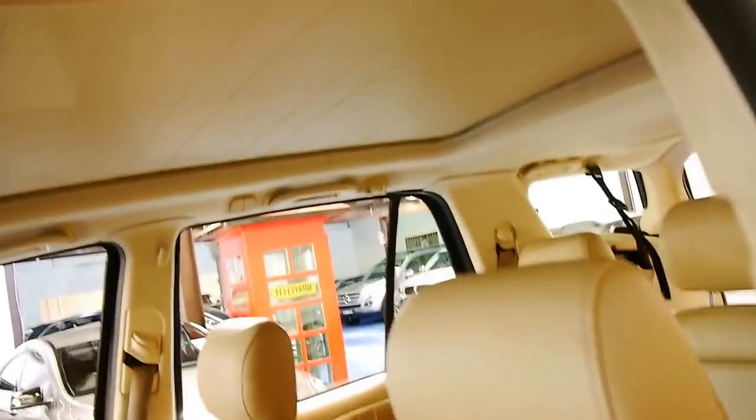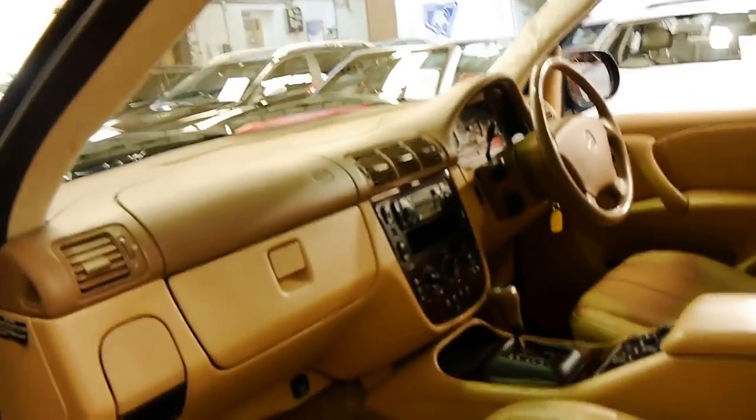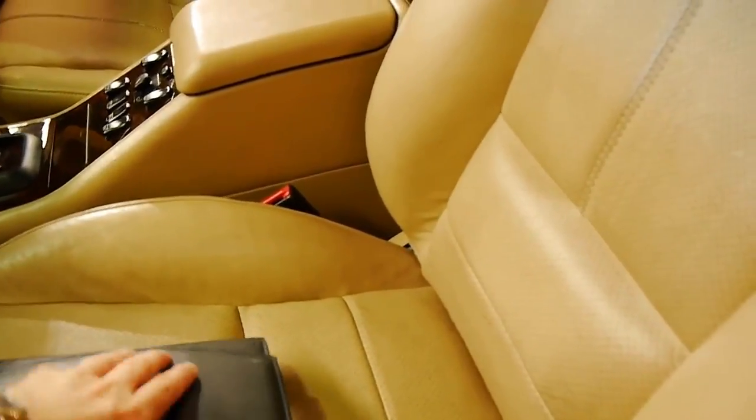At the moment the sunroof — the big panoramic roof — isn't working; we are going to have our mechanic have a look at it. And this car does still need a detail. Here are all the books from new: log books, manuals, etc.